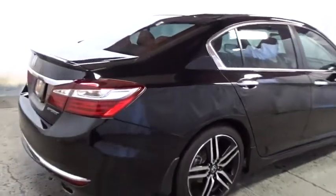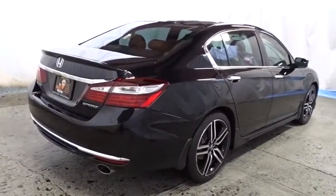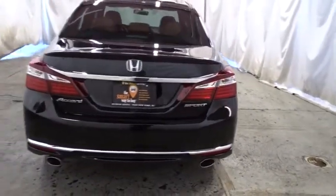Outside temperature gauge. Tachometer. Cloth seat trim. Engine immobilizer. Four piece floor mat set. Power rear window sunshade. Low tire pressure warning. This beauty will even make your house keys jealous.